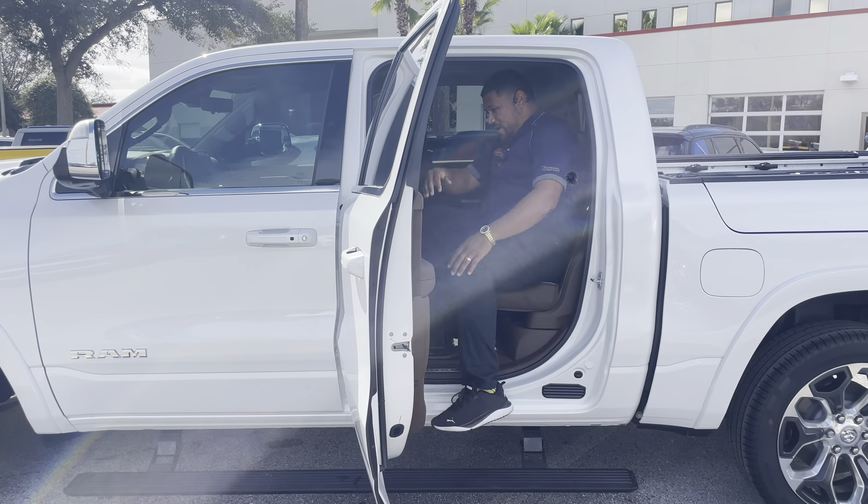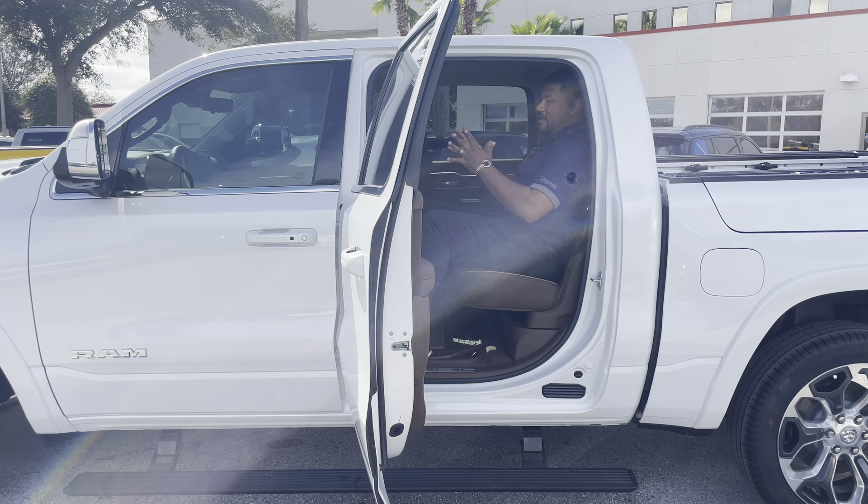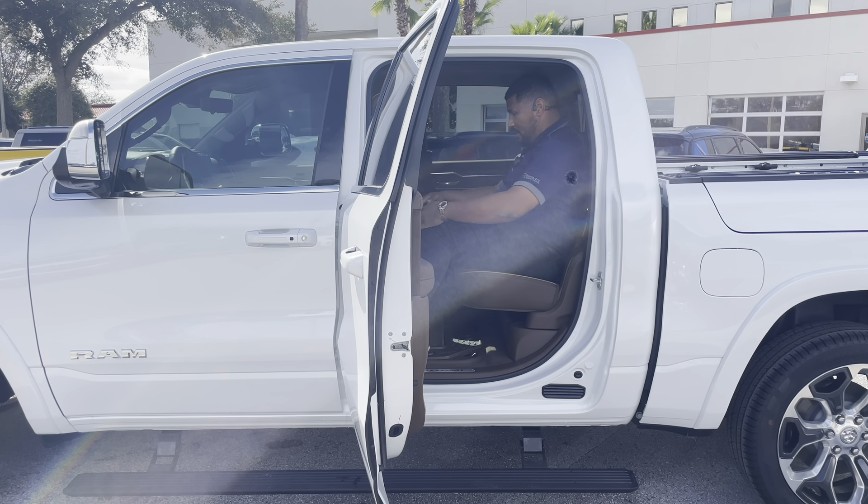Once you're inside the back, not only does Ram have the best in class interior space — especially leg room in the back seat — I personally, I'm six foot and I have about six to eight inches of space behind the knee where I would be driving in the seat.